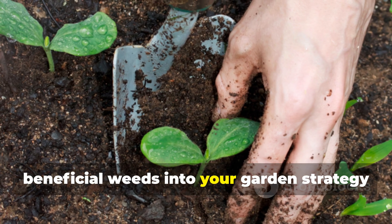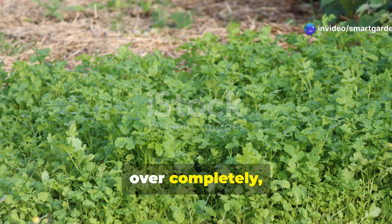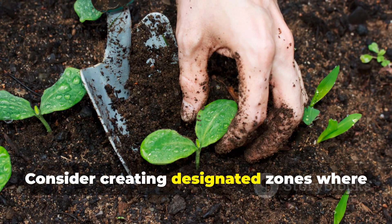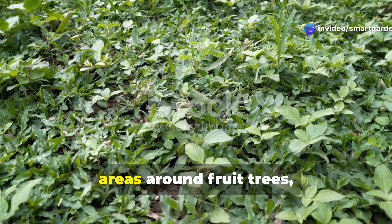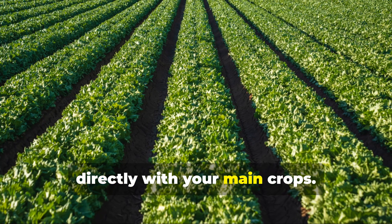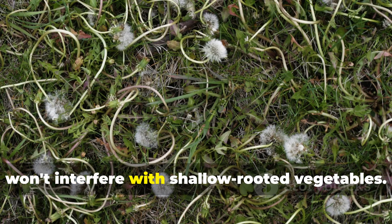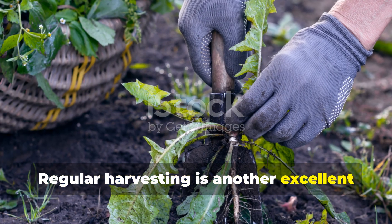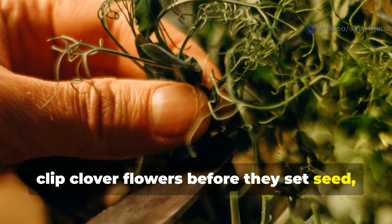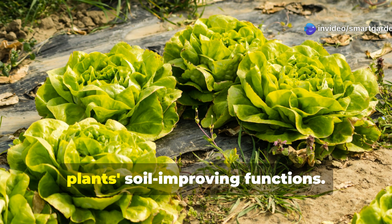The key to successfully integrating these beneficial weeds into your garden strategy is learning to manage rather than eliminate them. This doesn't mean letting them take over completely, but rather finding the right balance that maximizes their benefits while preventing them from overwhelming your desired plants. Consider creating designated zones where these plants can thrive. Pathways, areas around fruit trees, and the edges of garden beds are perfect locations where clover, chickweed, and plantain can provide their soil-improving services without competing directly with your main crops. Dandelions can be selectively maintained in areas where their deep roots won't interfere with shallow-rooted vegetables. Regular harvesting is another excellent management strategy — harvest dandelion leaves for salads, clip clover flowers before they set seed, and gather chickweed for cooking.